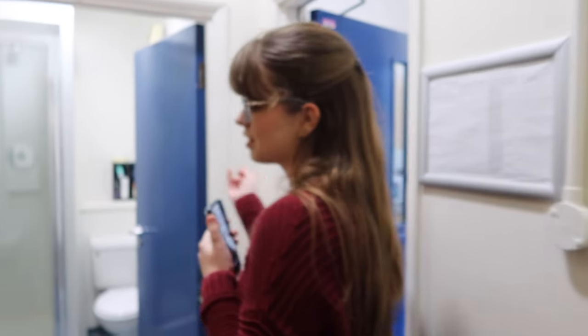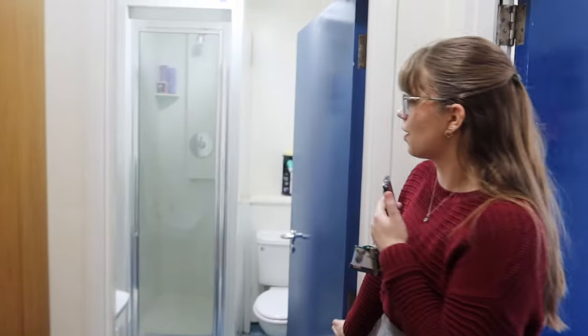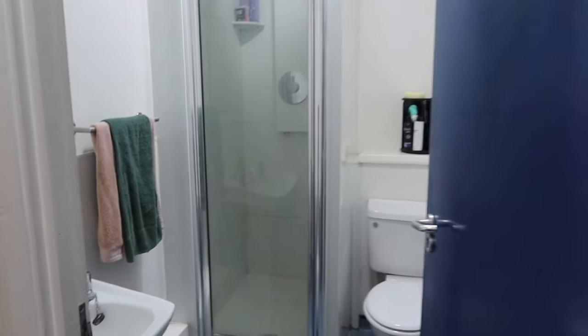Through here we have this great hallway which has two big double wardrobes — great with a partner — and this is the bathroom. The team here have actually been really good and supportive with any changes that I've needed throughout my time here to make it more accessible, such as new brighter lighting, because with my vision I need as much light as possible.